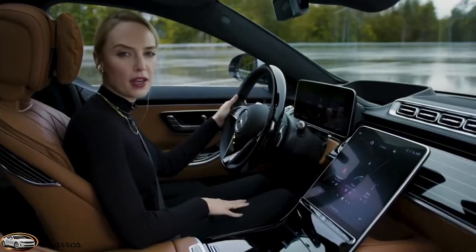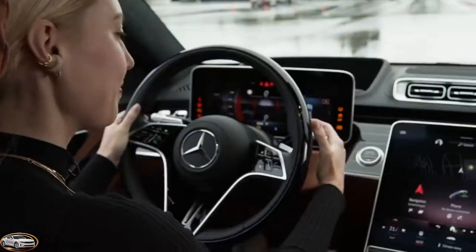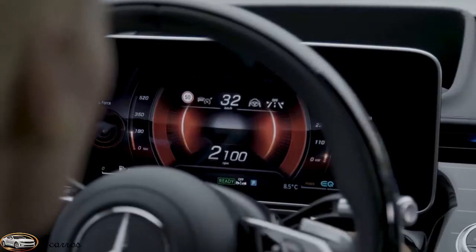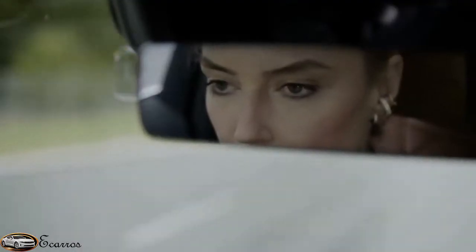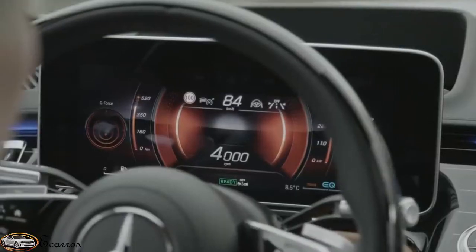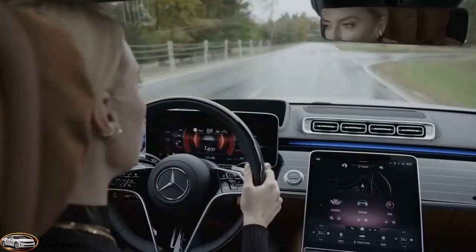But you know what? It's better experienced while driving, so let's take a ride. Those are my personal highlights of the new MBUX.